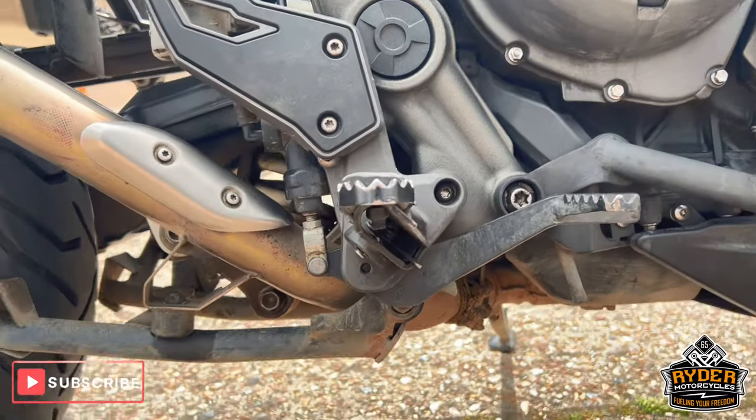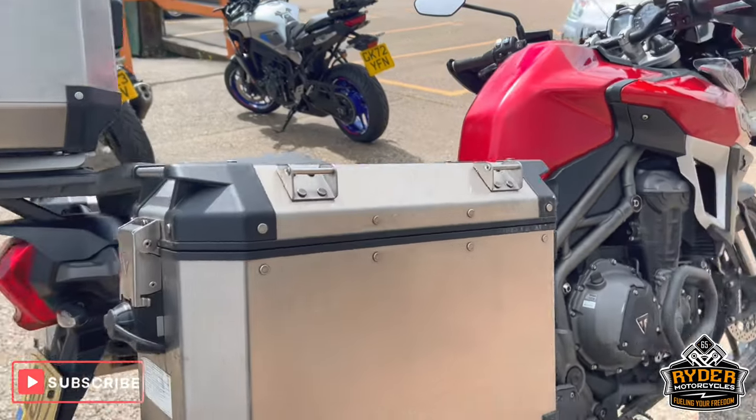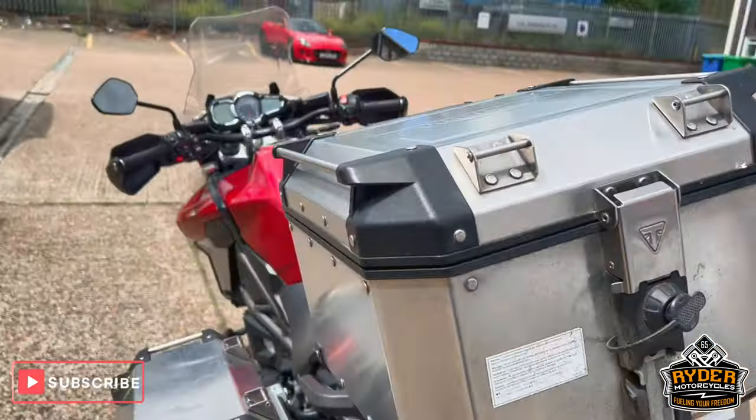You've got the centre stand. Again it does need a valet so it's a bit dirty. But you do also have the full Triumph luggage — the two side panniers and the top box.